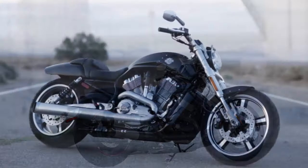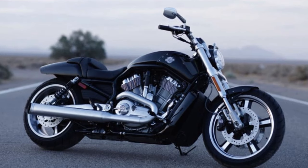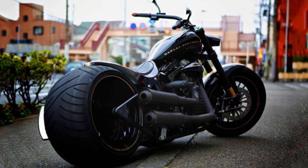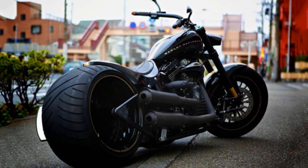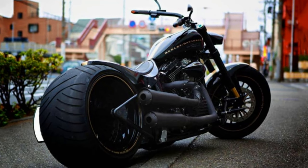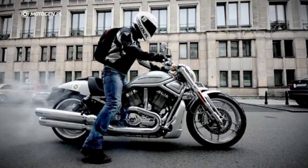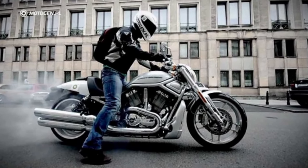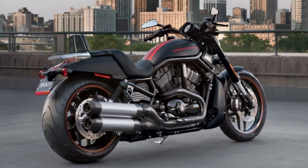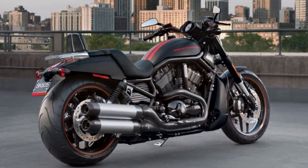The Night Rod is not just a motorcycle but a canvas for customization. Many motorcycle enthusiasts have taken the Night Rod and made it their own, transforming it into a track racer, a work of art, or a personal statement. With its sleek blacked-out design, powerful engine, and the potential for customization, the Harley-Davidson Night Rod Special is a statement of style and attitude. Whether you're a casual rider or a serious collector, this bike is sure to capture your imagination.